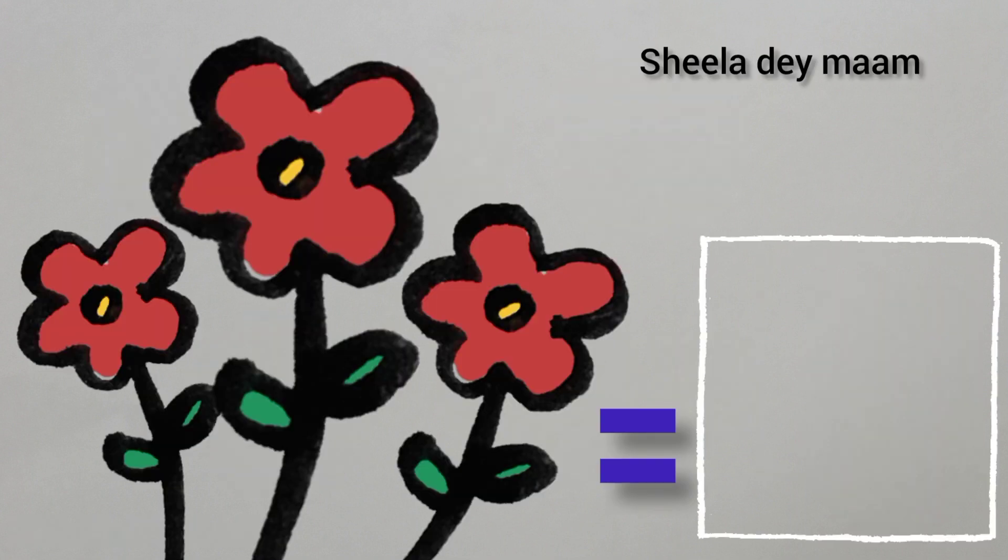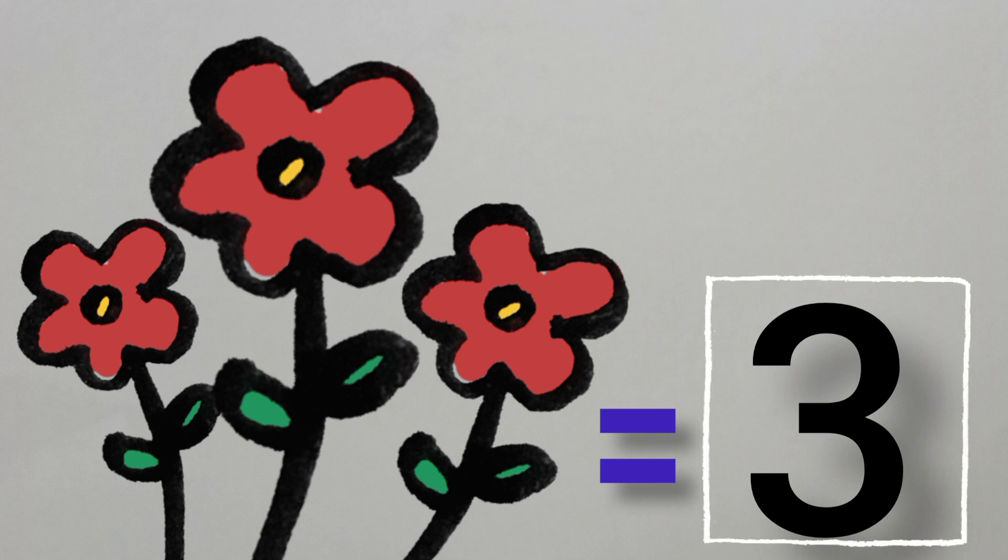Now, children, tell me, what are these? Yes, children, you are correct. These are flowers. Now, children, we will count the flowers with the help of our finger. So, let's count. One, two, three. Three flowers. So, children, write number three in the box.